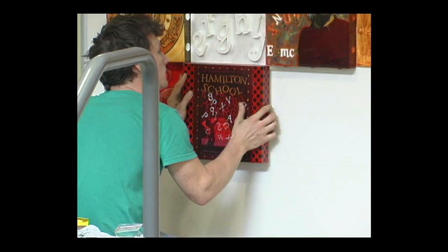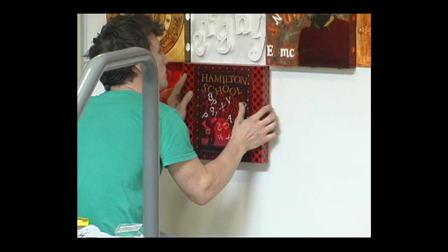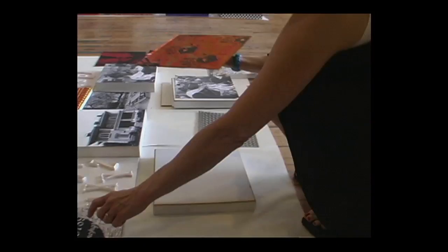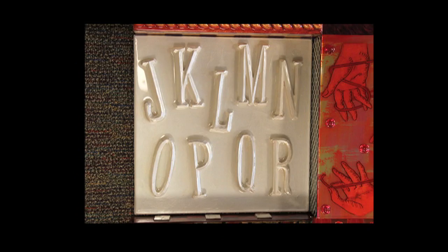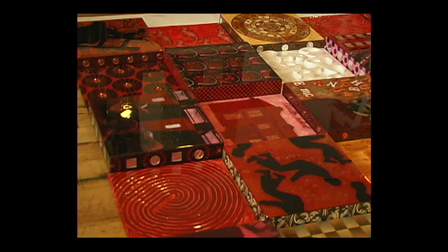It's wood — MDF board — and the boxes are built by doing the top first. Let's say you're doing an image: glue it on, paint it. When I know where I'm going with it, I put the sides on and then they get painted. Then the epoxy resin is put on afterwards. The purpose of that is to just finish it — it gives it that beautiful glossy finish.